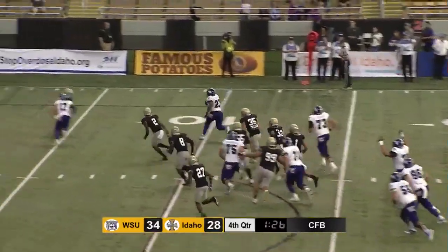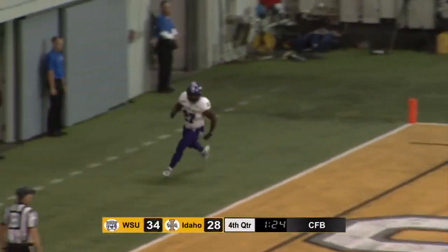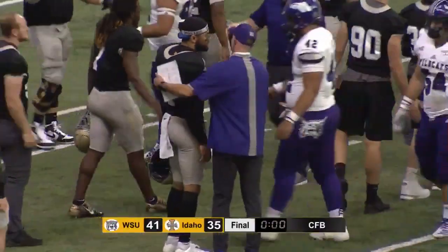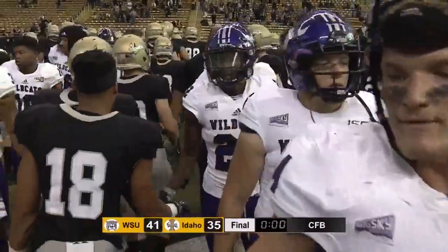Well, that might just do it right here. Jackson cuts back inside into the end zone for the touchdown. Weber State 41, Idaho 35.